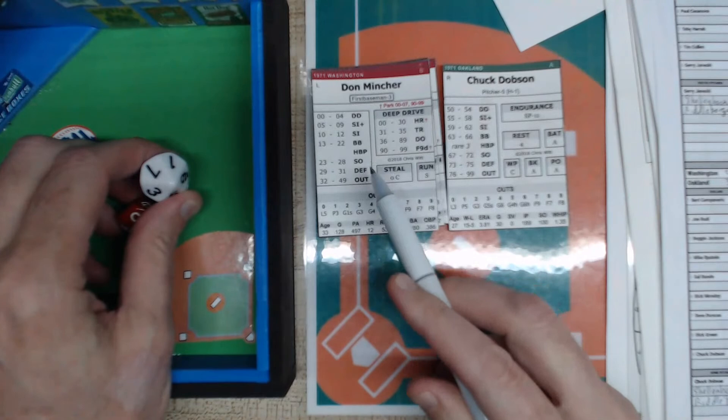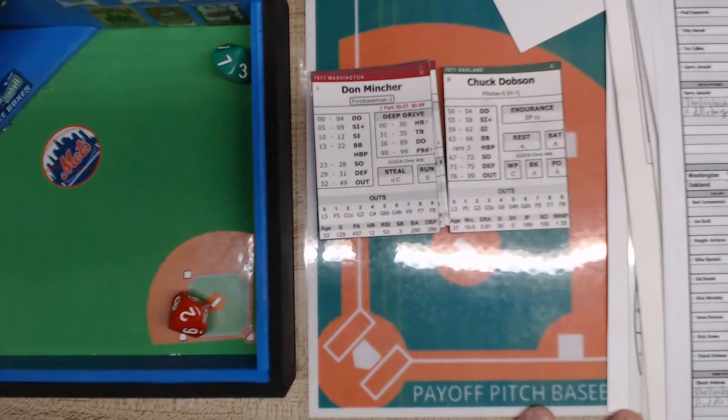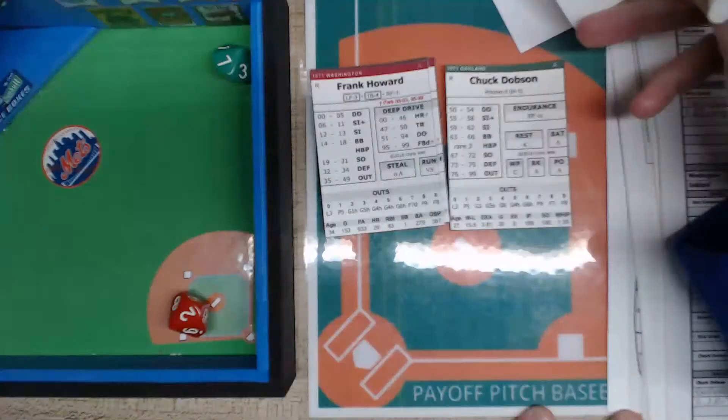Zero to 49 is off the batter and 50 to 99 is off the pitcher. That's going to be a 20 — a 20 is a base on balls. Don Mincher shows some patience and walks; he's on at first.